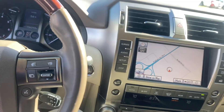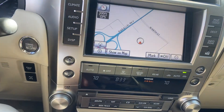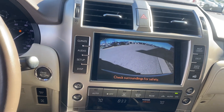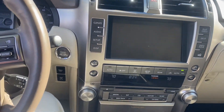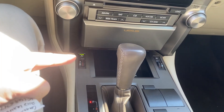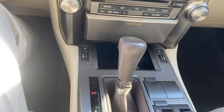Coming over here we got our radio navigation controls. It is going to double into a backup cam, which is great — it's going to give you a real good idea of when to stop. Coming down we got the rest of our temperature controls, radio controls, and availability for heated and cooled seats, which is a pretty cool feature.